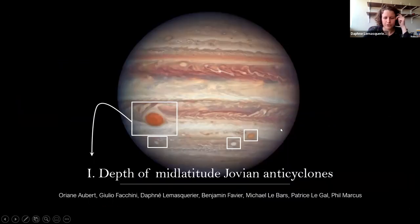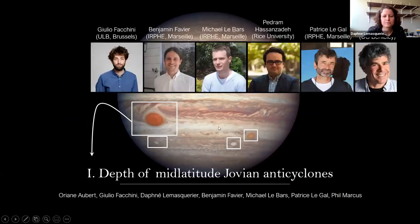Let me start first with mid-latitude Jovian anticyclones. This is the results of work involving a couple of people, including Phil Marcus from Berkeley, my PhD supervisors Benjamin and Michael at IRFE, Patrice at IRFE2, Pedram Hasegawa in Houston, and Julio, who did a PhD at IRFE2 but is now in Brussels. The question of the depth of Jovian anticyclones arises because, at least up to recently, we had no direct measurements of how deep those vortices were.